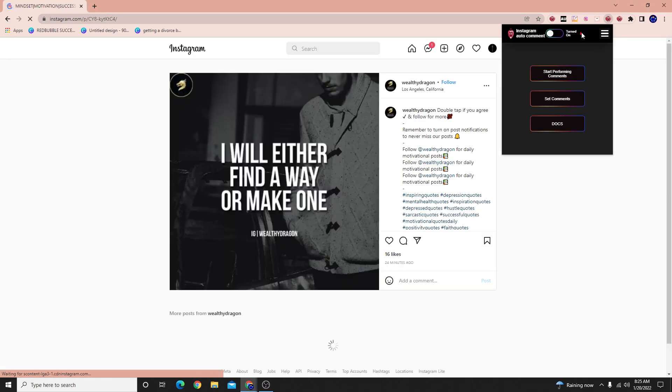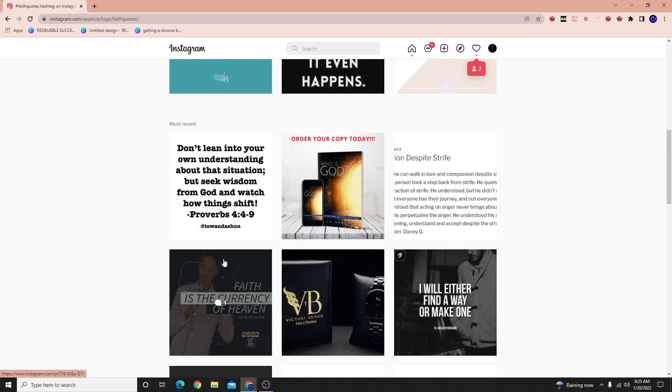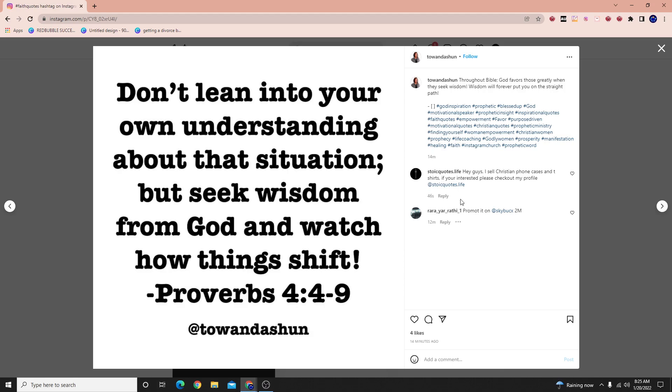Let me turn this off and check. Let's type in FaithQuotes again to check what posts we've engaged with by typing our comments. We engaged with this one — scroll down here and you can see 33 seconds ago my comment was posted. We can go back here as well and see 46 seconds ago my comment was posted.